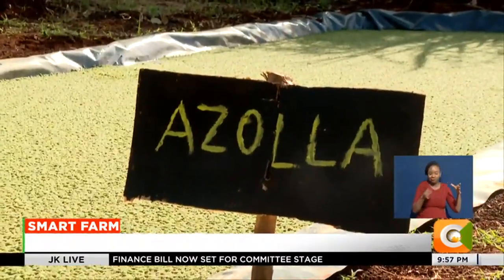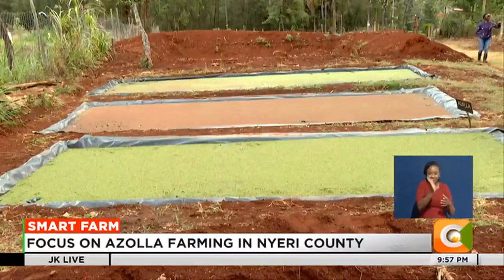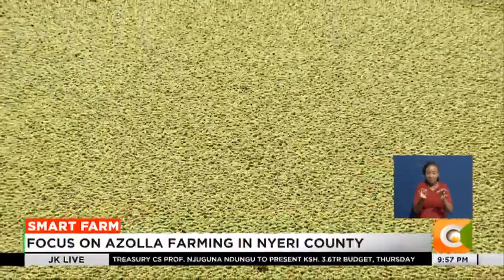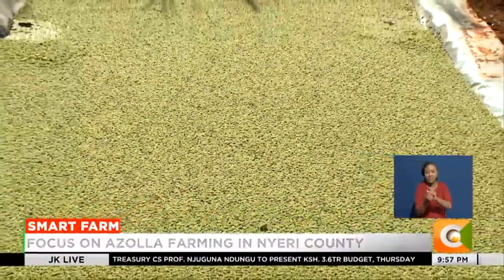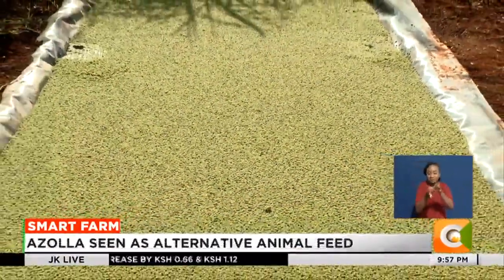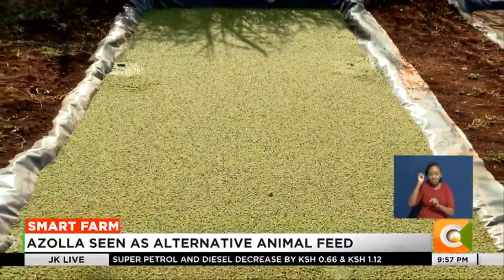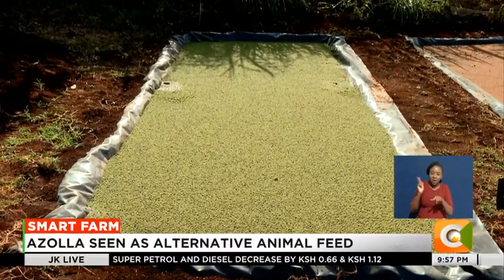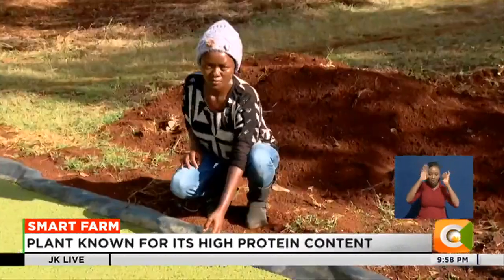To grow Azolla, one requires a pond measuring 10 to 12 meters, preferably built under the shade of a tree. A silpolene polythene sheet to hold the pond water is crucial. The crop is then maintained by adding manure such as cow dung every two weeks.